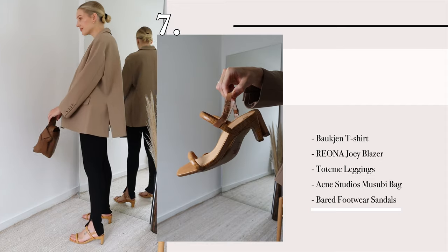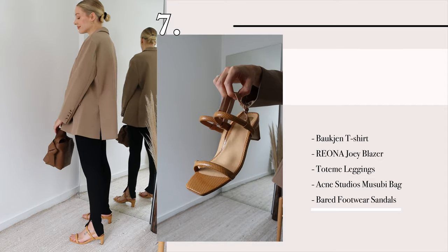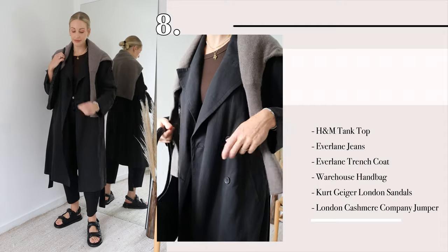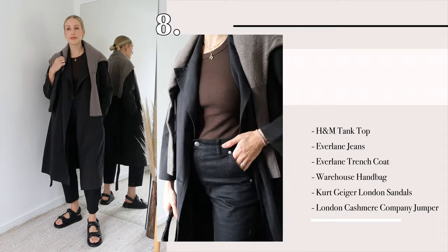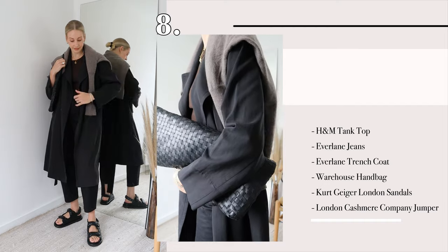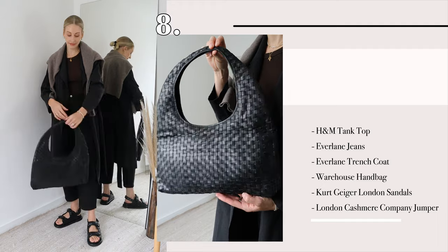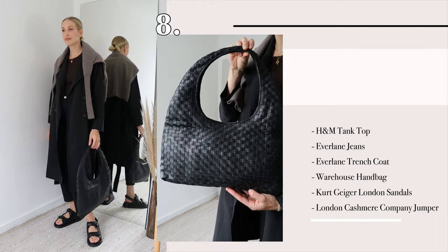Something I would pop on for nipping out to the shops or going for a coffee. While it's still autumn, transitional outfits — I'm getting the most wear out of my sandals from summer. I've done a couple of layers here; I think a jumper worn as a scarf looks really preppy but it's also really practical.